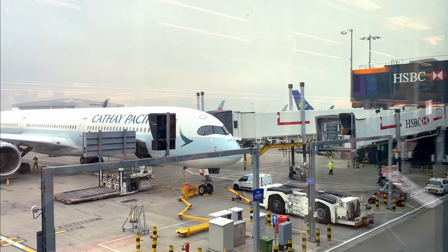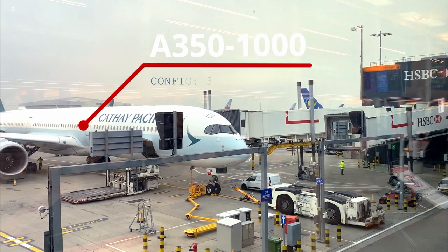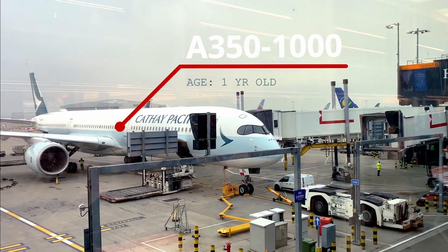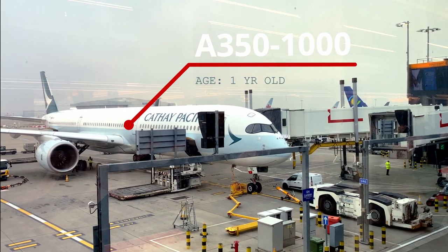At the gate I took the obligatory selfie and admired the A350-1000 that I would call home for the next 12 hours. The plane used today was Cathay's year-old A350 in a three-class configuration. It doesn't have a first class cabin, so it features an extended business class cabin at the front and a smaller premium economy and economy cabin at the rear.